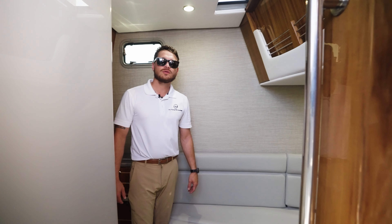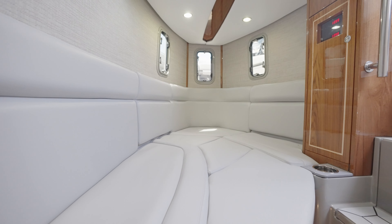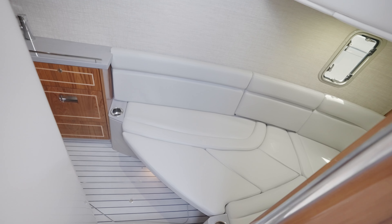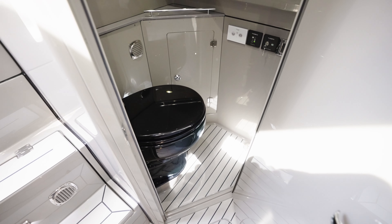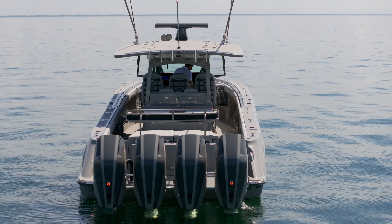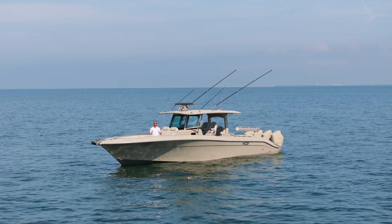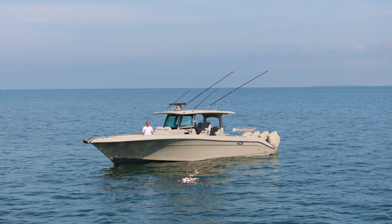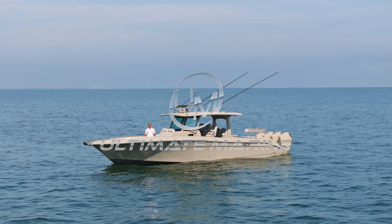Down below on the 42 Lujo you have an air-conditioned controlled cabin where you or any of your guests on board can come down here and get away from the elements. Also in this cabin you will have a head, TV, and high-gloss teak cabinetry. That wraps up our exclusive walkthrough of the HCB 42, a testament to speed, luxury, and design all wrapped in a unique shade of gray.